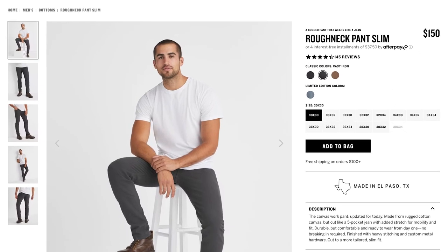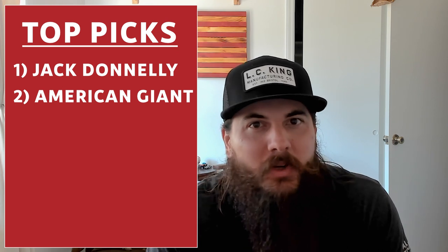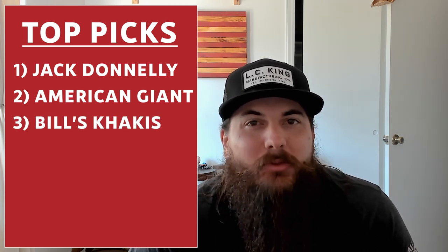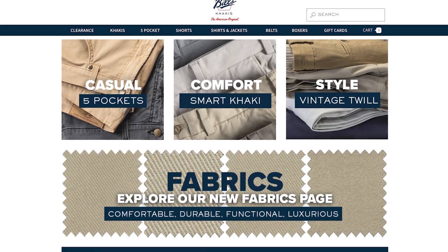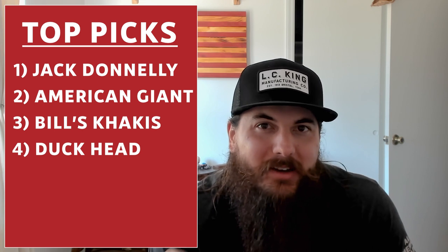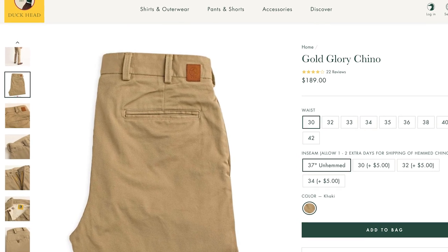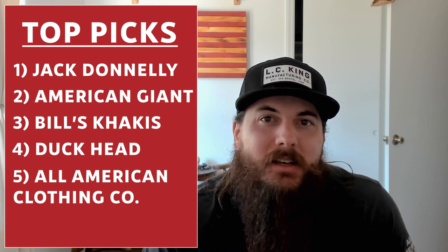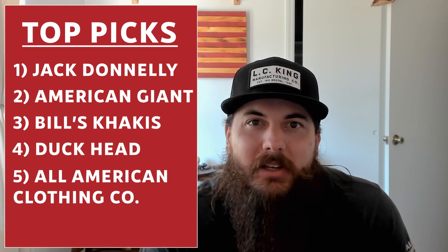Next is American Giant, specifically their Roughneck pant — another one of my favorite pairs. It's a canvas pant that is very durable but actually a lot softer than typical canvas pants, good for workwear or casual wear. Next is Bill's Khakis, which have been around for a while and were acquired in 2016 but remain a well-known name in the khaki world — they're cut and sewn in the USA. Duckhead is another decent option; most of their chinos aren't made in the USA, but their Gold Glory chino is. And All-American Clothing Co. is a great store with a ton of American-made options at very inexpensive prices.